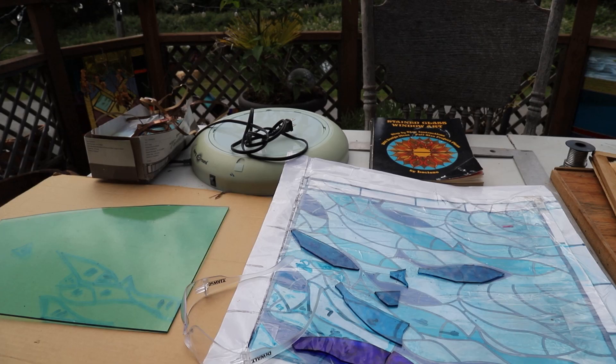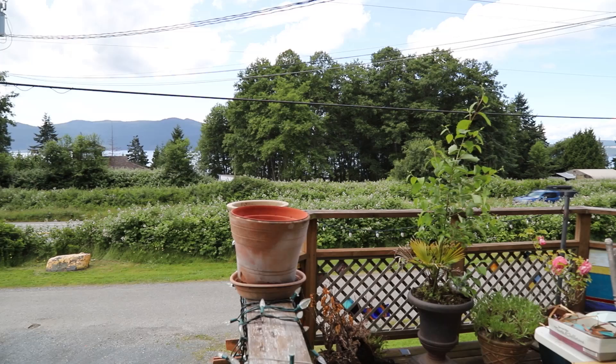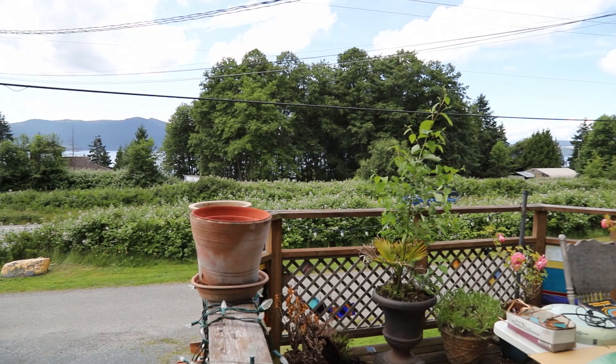My name's Louise Glossley. My studio is located at Black Point, 9260 Williams Road. That's my home — my whole home is my studio, indoors and outdoors.